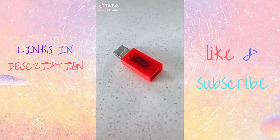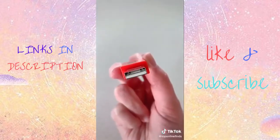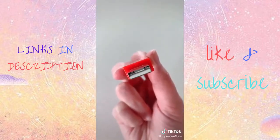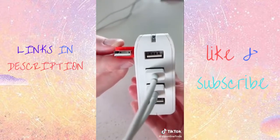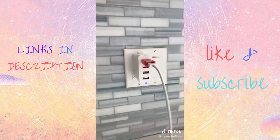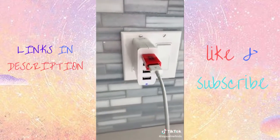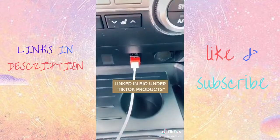Amazon tech gadget you didn't know you needed. This is a data-blocking USB port that will block any data transferring from your phone or device. You can see on a normal USB port there's little data wires inside, and then on this port the wires are removed. I'm always sketched out about charging my phone in places like airports, hotels, or just public places, so this allows you to charge your phone without worrying about it getting hacked. It's also great for ride shares or in Ubers.